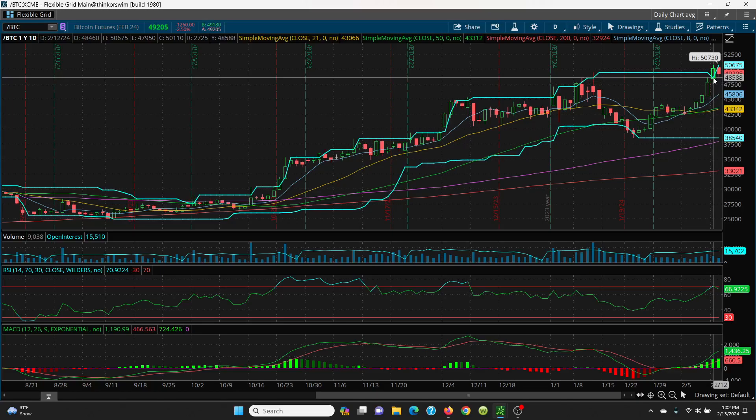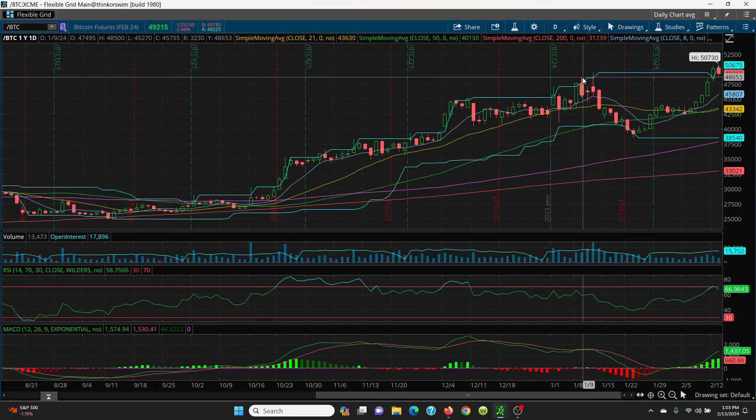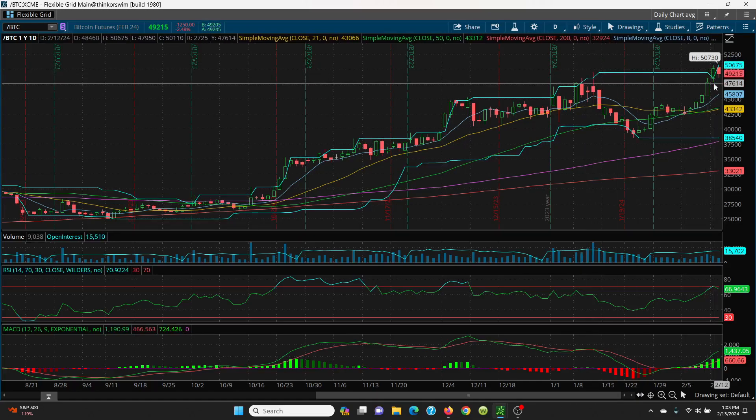Yesterday we had a high of 57,030 and today we basically had a sell-off, but we have an inside day candle — meaning the high and low are in between the previous day's candle. What this really needs to hold on a closing basis is 49,435, which is very, very critical. If that's lost, we can come down to 45,270, and then follow the candles — the bottom of yesterday's candle is at 47,950.